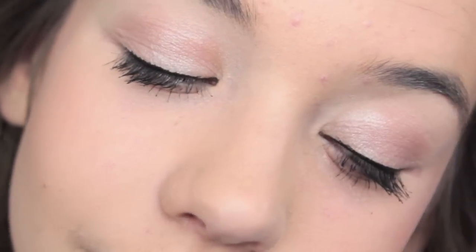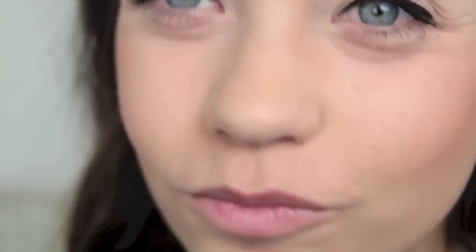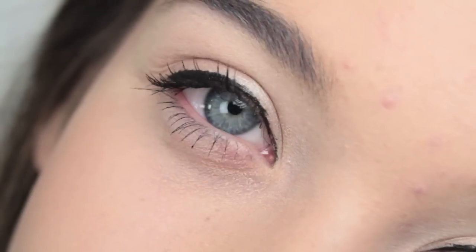I'm just going to top it off with my EOS lip balm, because I don't really wear lipstick or lip gloss at all on a daily basis. So that is my complete winter everyday makeup routine. I hope you guys enjoyed this and learned something from it. Thank you so much for watching. See you later, bye!